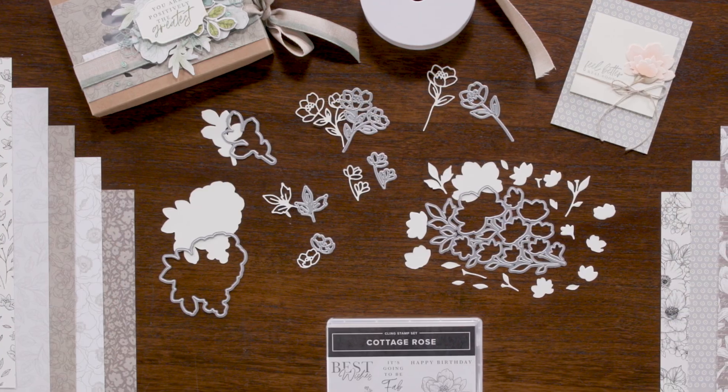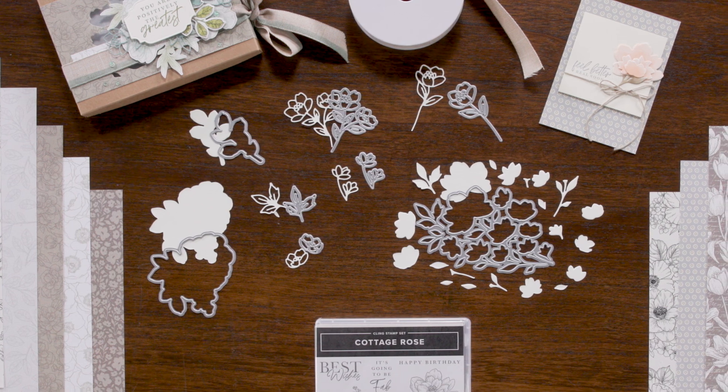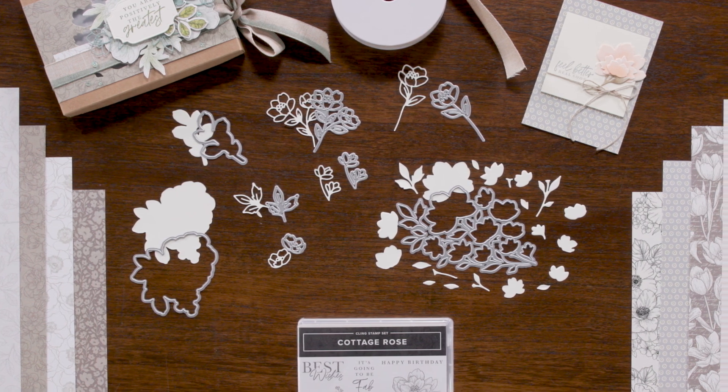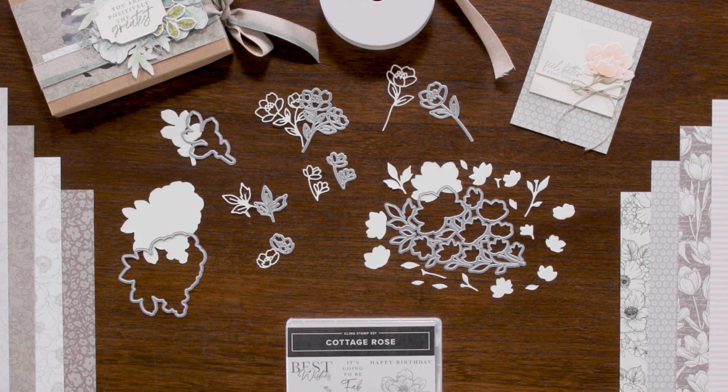You are going to love the cottage flower dies. We wouldn't be stamping up without a little coordination, so of course we included dies that cut out flowers in the stamp. And because we couldn't resist, we also designed some flower-detailed dies that are lovely in their own right.